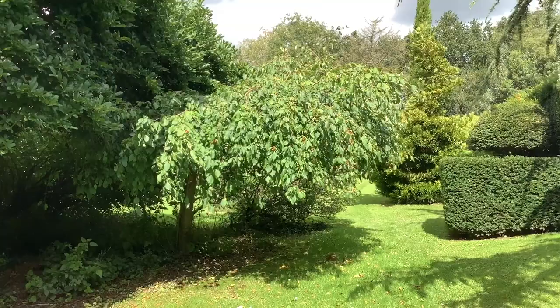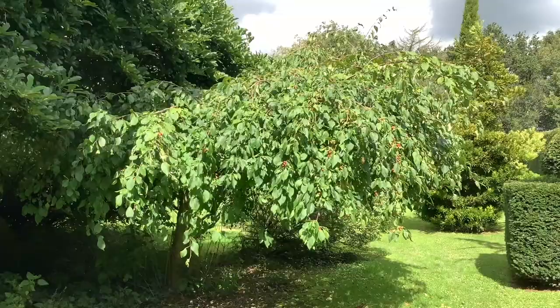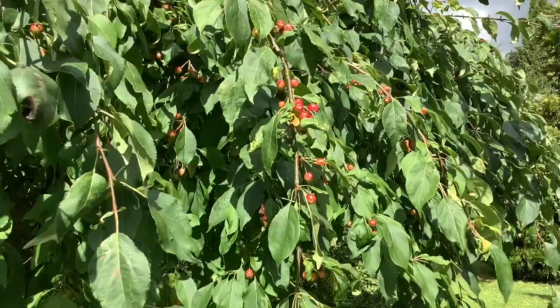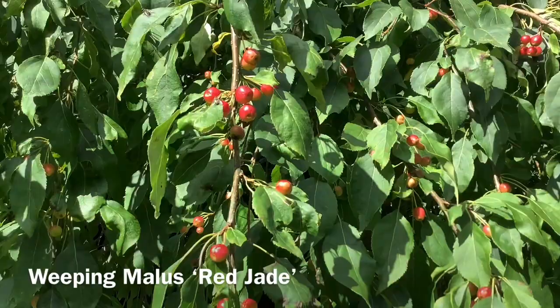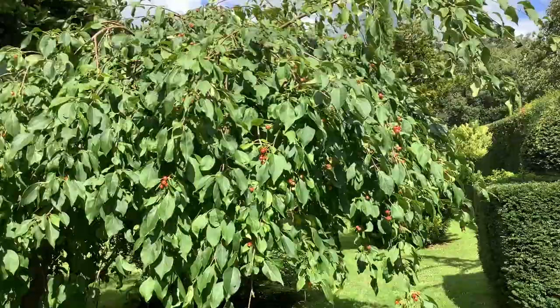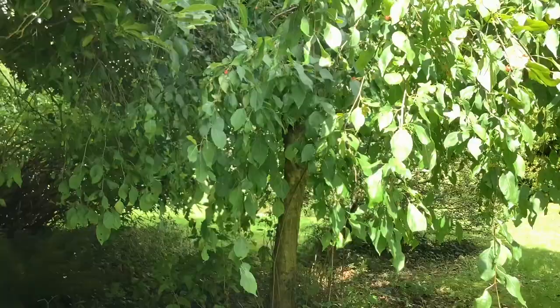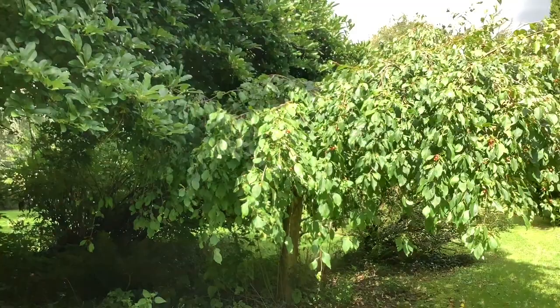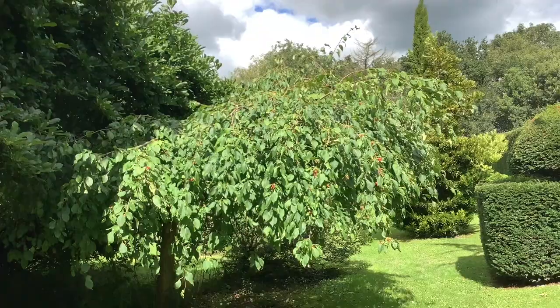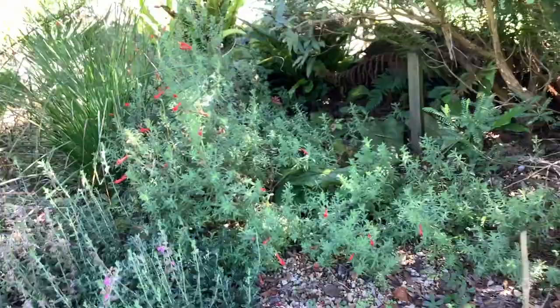I'm just showing you this crab apple, appropriately called 'Red Jade', because it was given to me by an elderly lady who was clearing her garden which she could no longer manage. This was about 20 years ago. Not a particularly distinguished tree, but it has its memories, as so many of the garden plants here have. Of course it started life as a freestanding tree, the trunk being in there somewhere. But it's been pushed over gradually over the years by the tremendous growth of Magnolia 'Leonard Messel', which is above it. Such is the evolution of a garden.